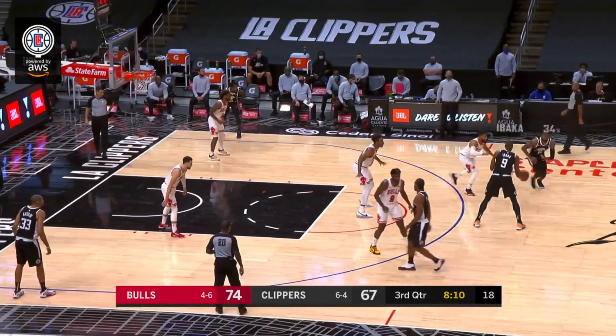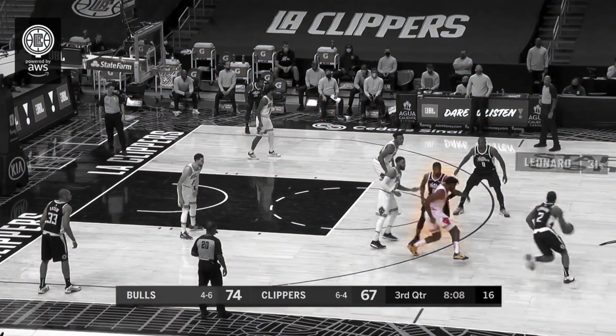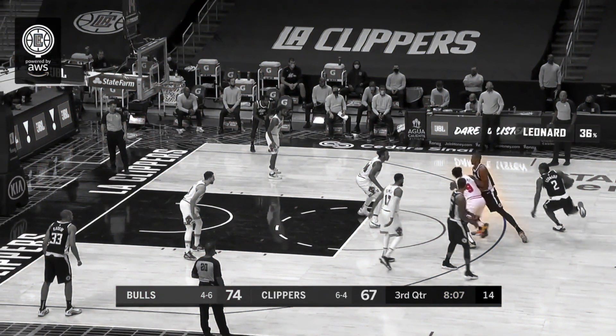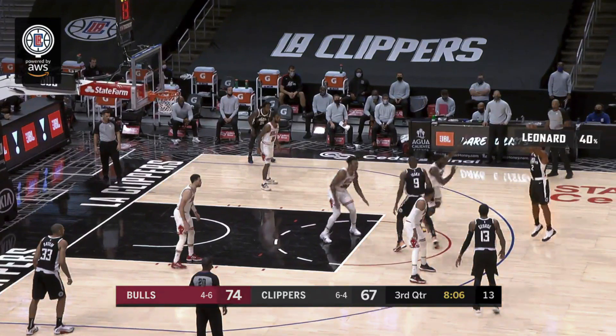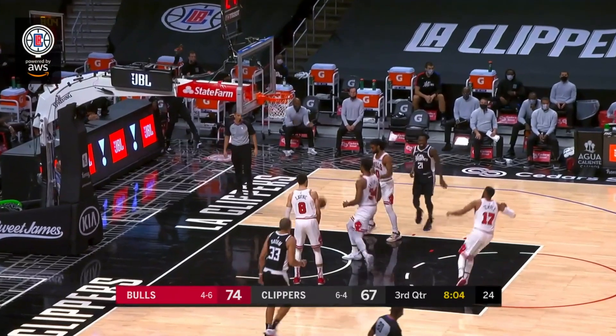This is just excellent ball movement and screen usage by the Clippers. It's a handoff to Paul George and then a handoff to Kawhi Leonard. Here comes the first screen from Paul George against rookie Patrick Williams. Leonard flows into a second drag screen from Serge Ibaka. Williams goes under the screen, which allows Leonard to reset at the top and get a nice free and easy release for a three-pointer — and he bangs this one in as well.